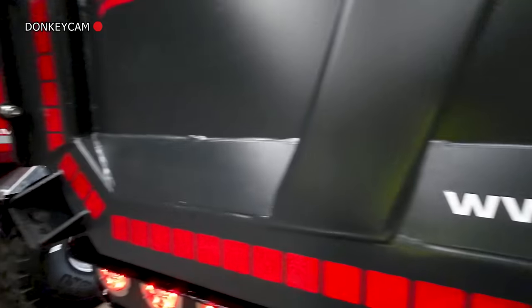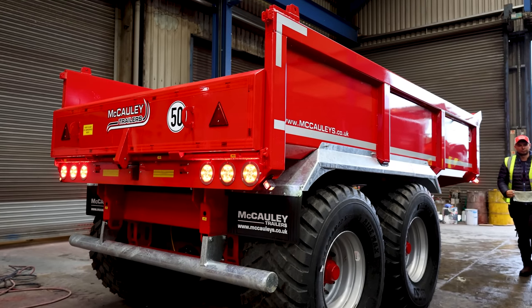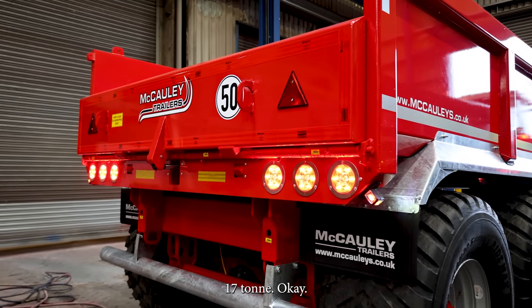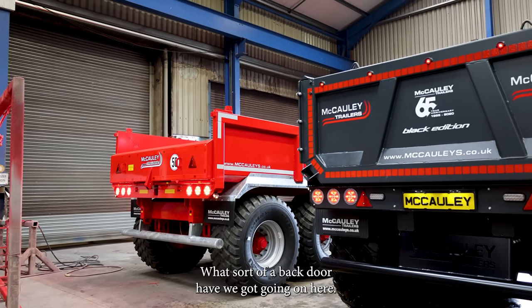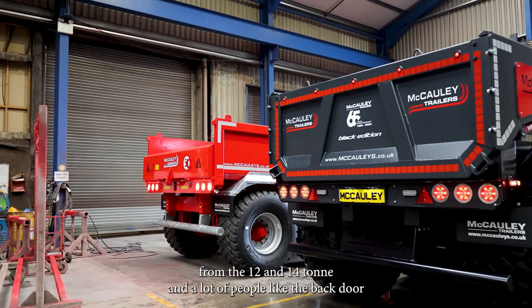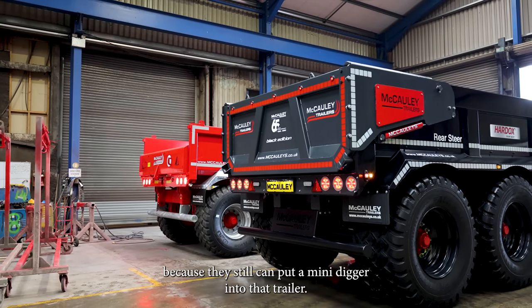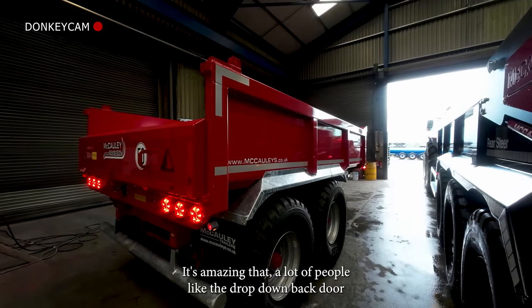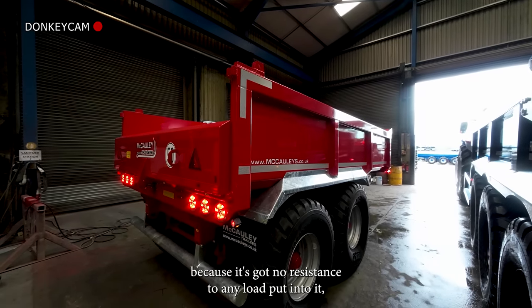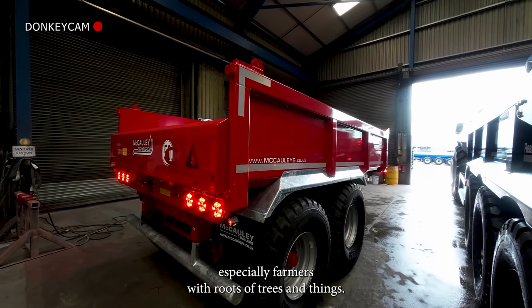This trailer here, just as a reference point, is our 17-ton dump trailer. What sort of back door does it have? That trailer was actually designed from the 12- and 14-ton. A lot of people like the back door because they can still put a mini digger into that trailer. People like the full drop-down back door because it's got no resistance to any load put into it — especially farmers with roots of trees and things like that.